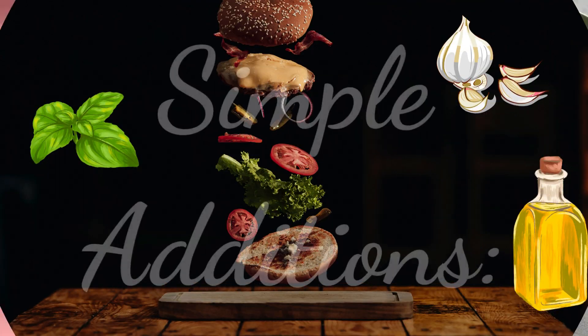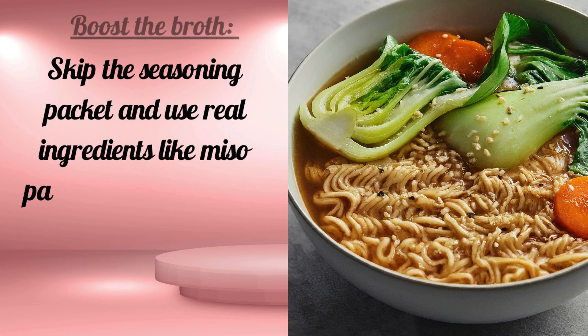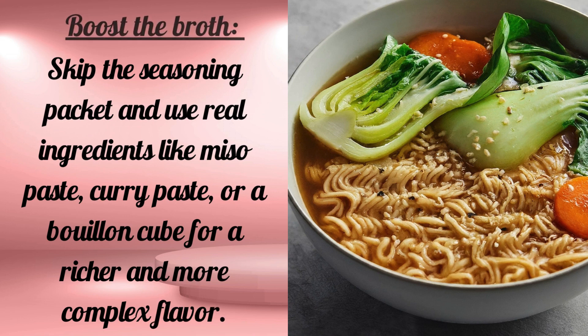Simple Additions: Boost the broth by skipping the seasoning packet and using real ingredients like miso paste, curry paste, or a bouillon cube for a richer and more complex flavor.